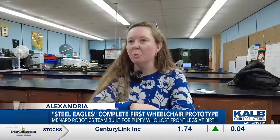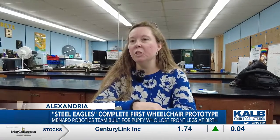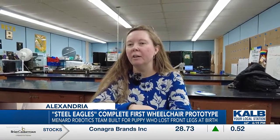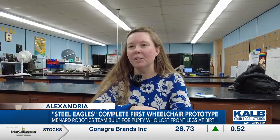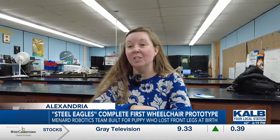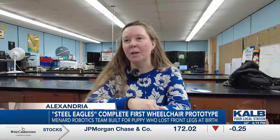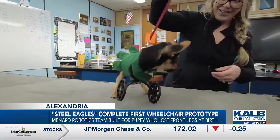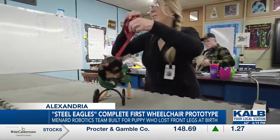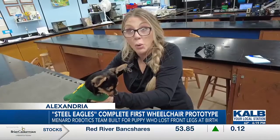It's kind of an evolving process. Until Roo reaches her full size, we're going to continue to adjust and alter and get it to be exactly what she needs it to be. For such a small dog, she's really grown over the last six weeks that we've been working with her. She's getting more comfortable in it and starting to really become a lot more mobile.